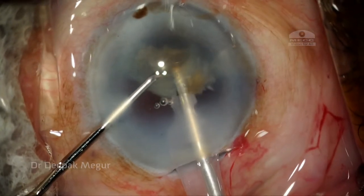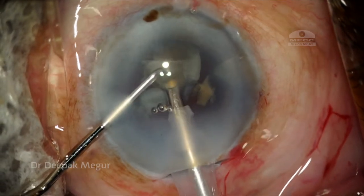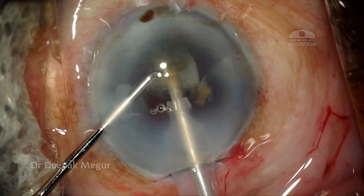All is well, I thought. The phacoemulsification is being performed in a very controlled manner. This is the last piece — finish it, put in the lens and the job is well done.